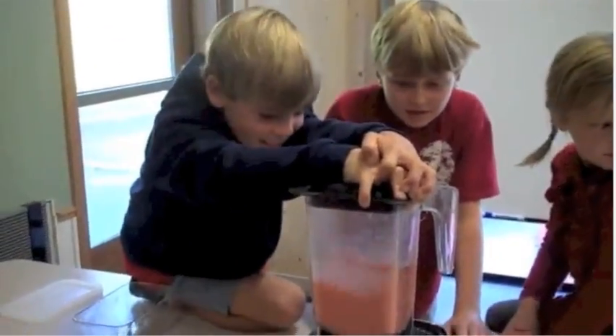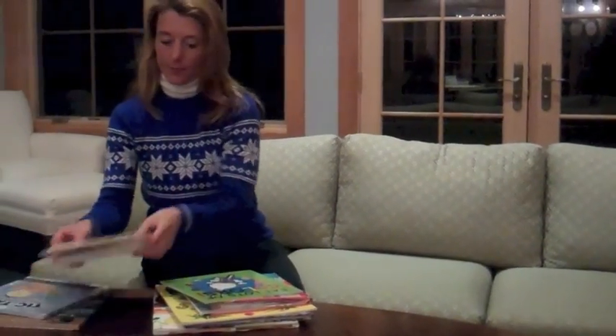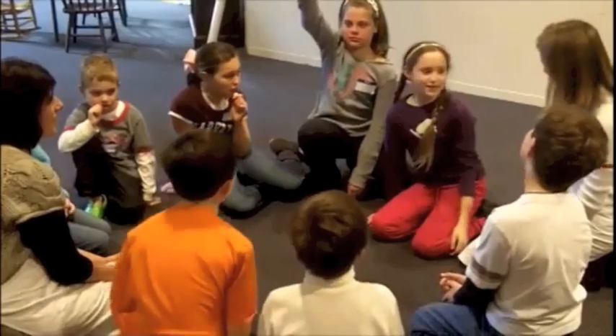Since there were no books already out there, I decided to write my own. Thus was born the idea for Give it a Go, Eat a Rainbow.